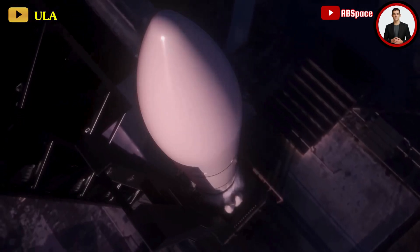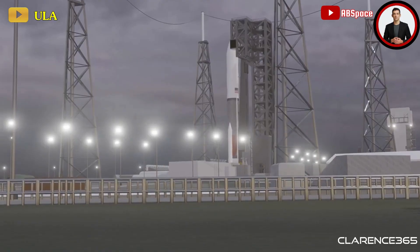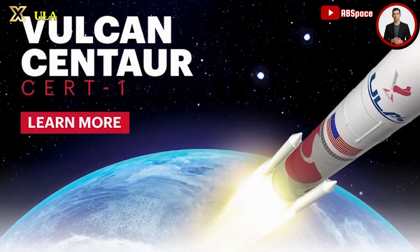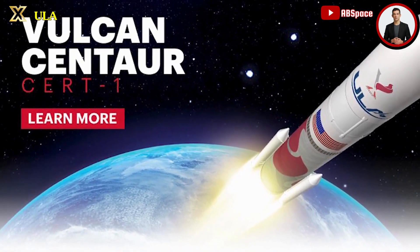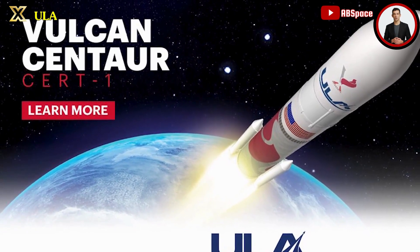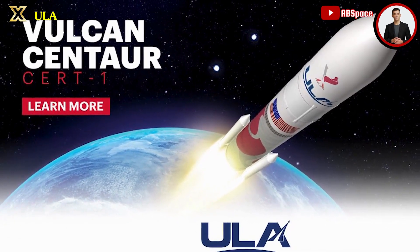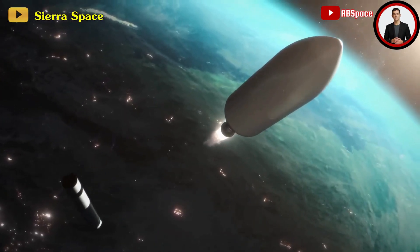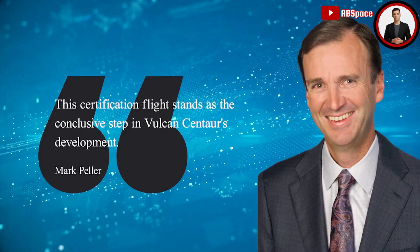This mission, named CRP-1 by ULA, marks Vulcan's maiden launch and serves as one of two certification flights mandated for ULA to secure approval from the U.S. Space Force for national security payloads. Mark Pellayer, ULA's Vice President of Vulcan Development, highlighted that this certification flight stands as the conclusive step in Vulcan Centaur's development.